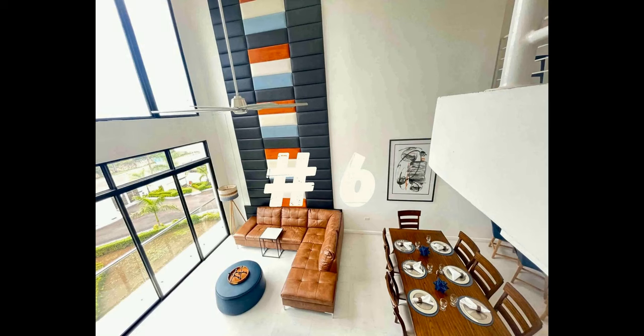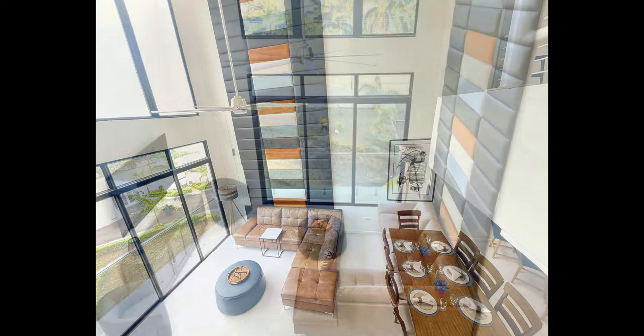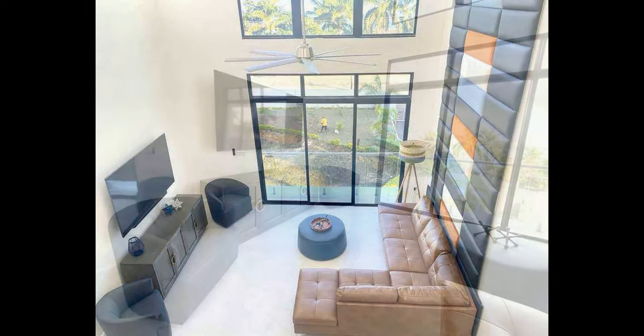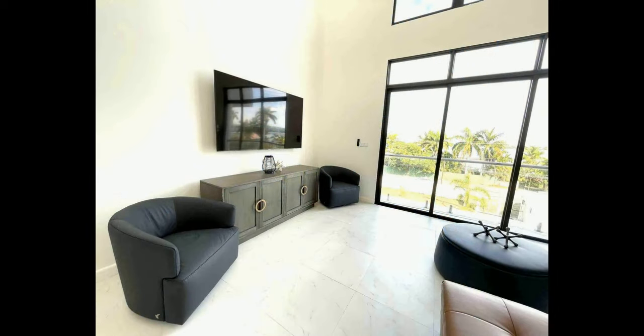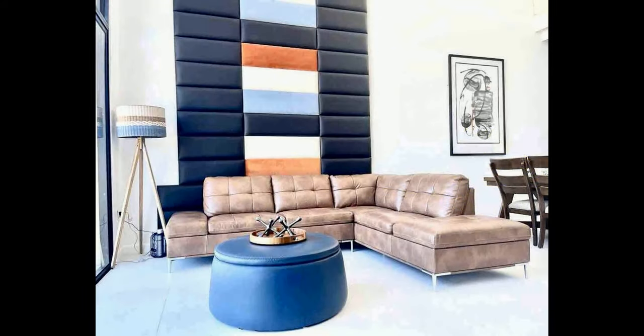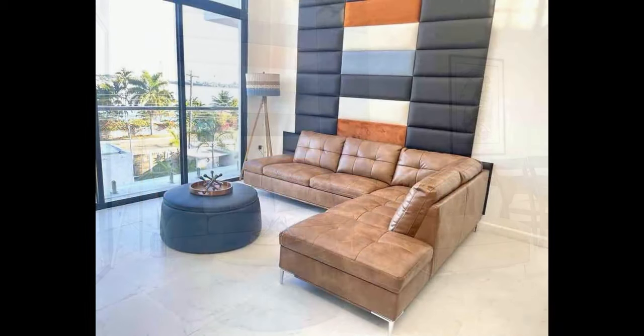Number 6. This Airbnb listing offers guests ritzy accommodations in a beautiful, serene setting. With space for up to 14 guests, it is the perfect spot for family and friends to gather. The property features three bedrooms, three bathrooms, and plenty of space to relax both indoors and out. The kitchen is fully stocked with top-of-the-line appliances and all the necessary cookware. Guests are welcome to cook up a feast or choose to order takeout from one of the many nearby restaurants.